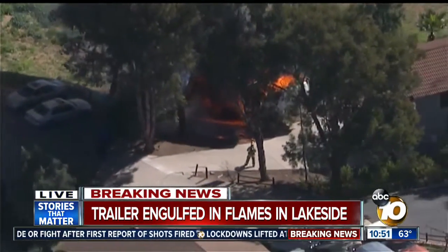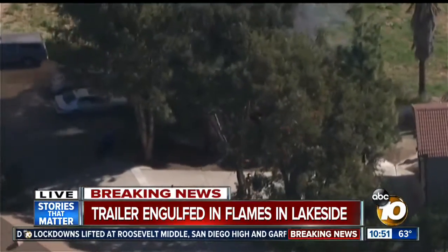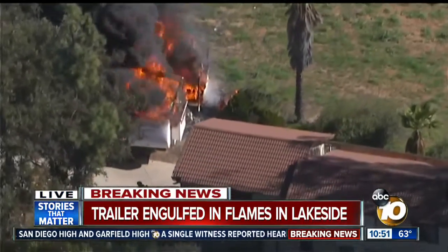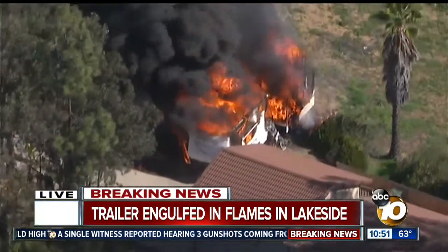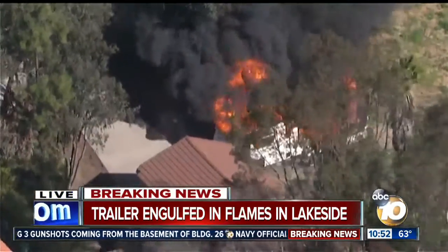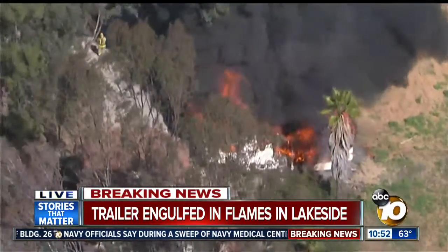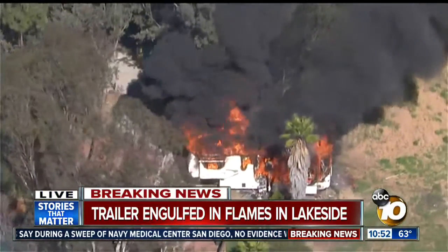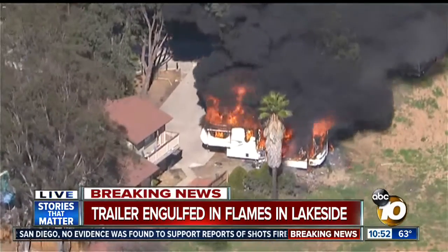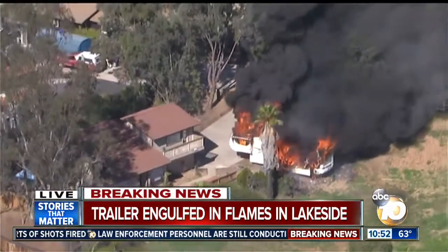We're trying to get some more information on how this started and make sure that everyone's okay. We continue to stay with this — we are seeing what is now the charred remains of an RV. Firefighters have knocked on the doors of that home right there, and it appears as though that RV belongs to somebody who lives in that home. We've covered many fires in an open area like this, and I'm not sure if there were people walking by or if this is just strictly a mechanical failure from this RV. We've got a reporter headed that way to find out what's happening here in Lakeside.